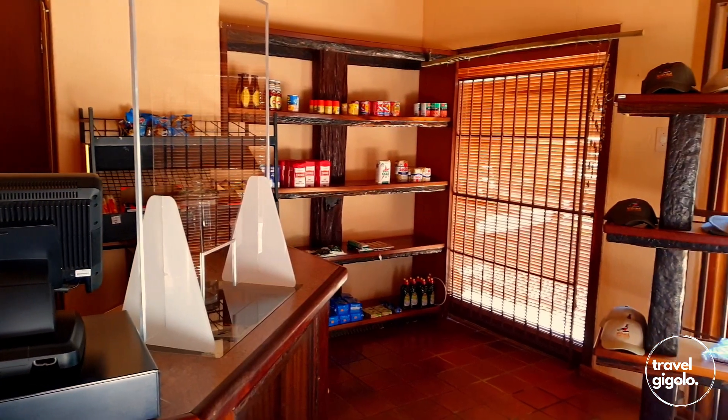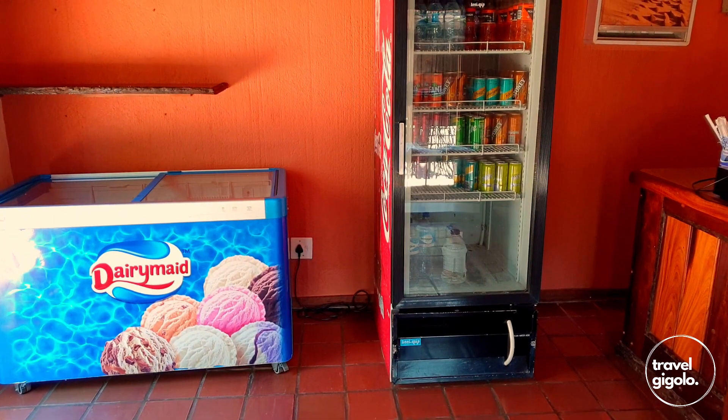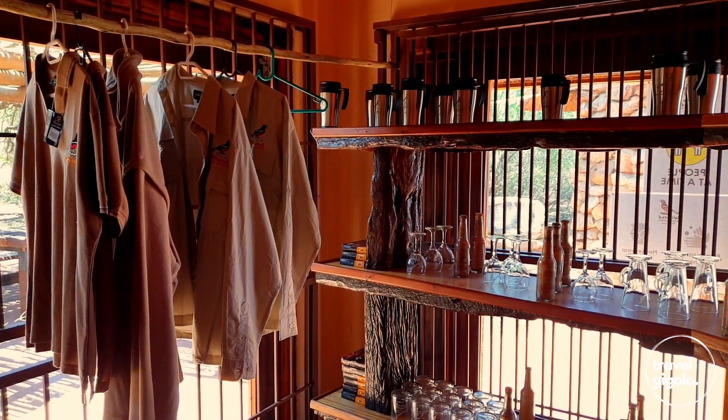There's a small store at the reception where you can get wood, ice, charcoal, and a few small things like sweets, chips, and cold drinks. It's relatively easy to access — about 1.4 kilometers from the campsite, so roughly a 20-minute walk. Although bear in mind that we are in the Kalahari so it is really hot.